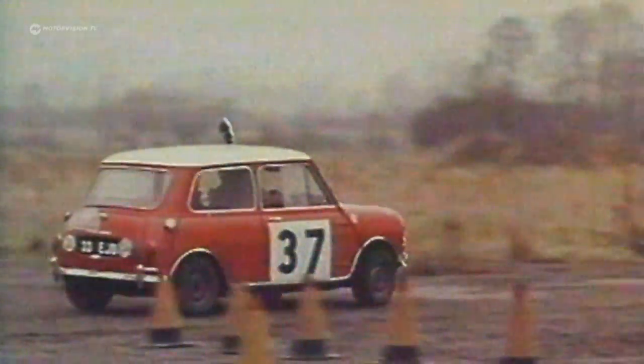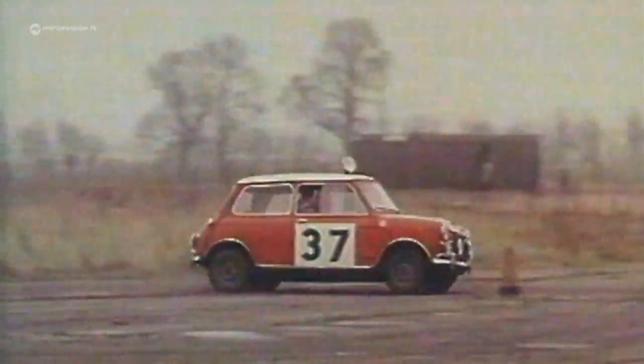The experts are baffled. At the wheel of the winning car with the star number 37: Paddy Hopkirk, an Irish jester, then as now.